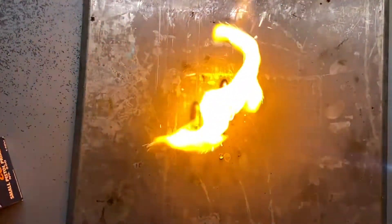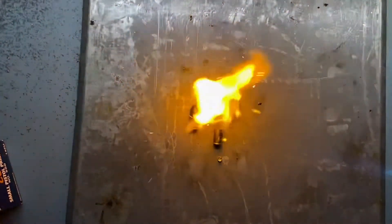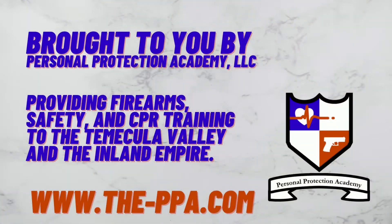Gunpowder is relatively slow burning. It provides the pressure which causes the bullet to react. The bullet must travel the path of least resistance, which is down the barrel.